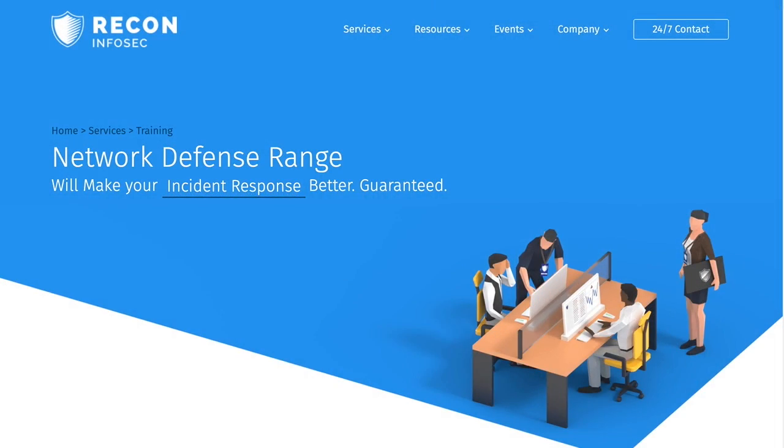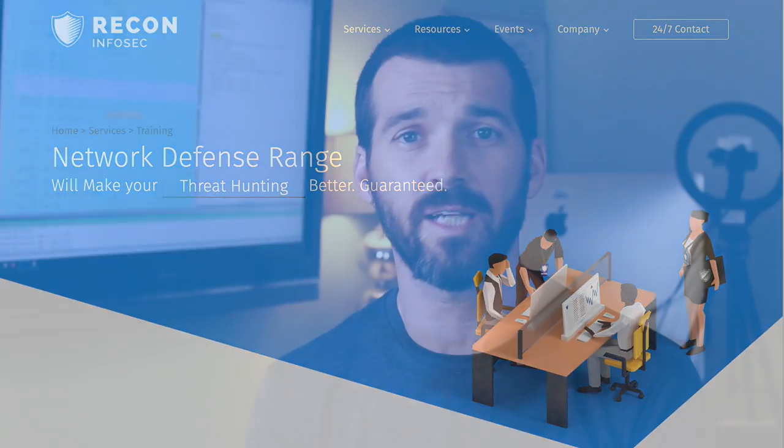Finding decent training for SOC analysts, blue team, incident response can be very challenging, and finding really good training is even harder. In this week's episode I'm doing a review on Recon Infosec's Network Defense Range training two-day essentials course that I just recently took. It was absolutely amazing and I'm going to break it all down for you.